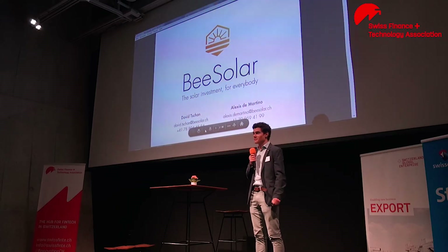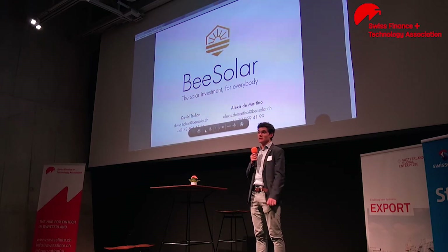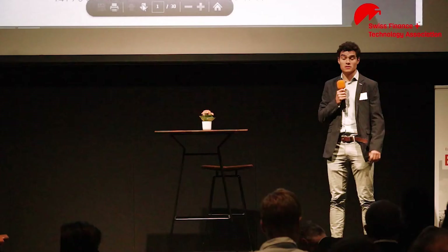Hi everybody, my name is David and I'm very glad to be here to present you B-Solar. As you may know, a couple of months ago, Switzerland voted yes to the energy strategy 2050,